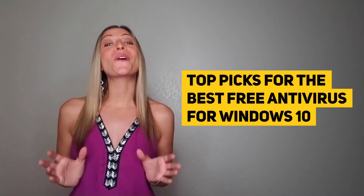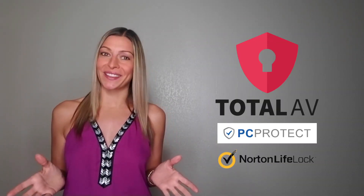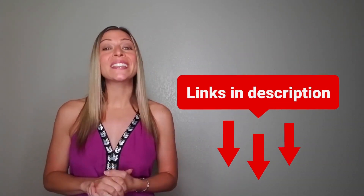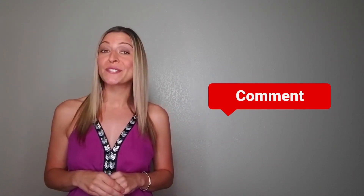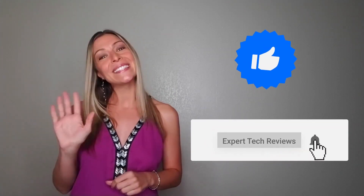And that's it! Those are our top picks for the best free antivirus for Windows 10. Total AV is the clear winner, but PC Protect and Norton are great alternatives. Make sure to check out the links in the description box below to get a great deal on any of the three options we discussed today. Thanks so much for watching our review! Have you used any of these apps in the past? If so, what did you think about them? Let me know in the comments, and as always, don't forget to give this video a thumbs up and subscribe to Expert Tech Reviews! Until next time!